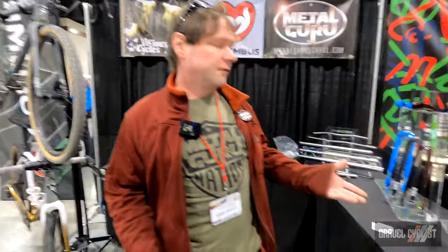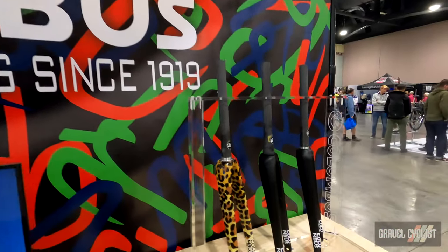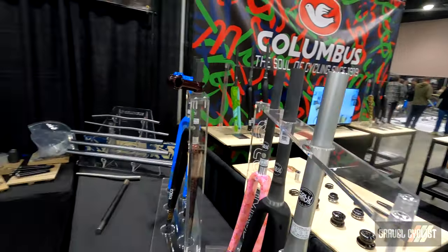Columbus makes a full line of carbon forks as well. We stock those in the ready-to-paint condition, but obviously from this video you can see we also offer lots of fancy paint.